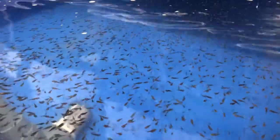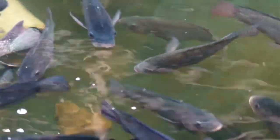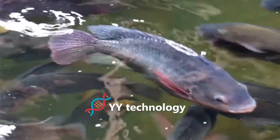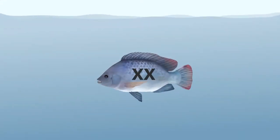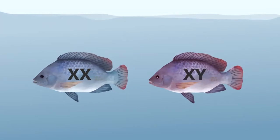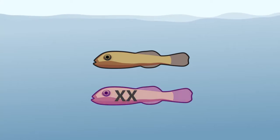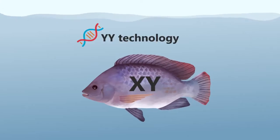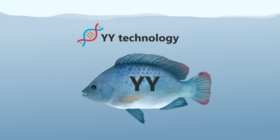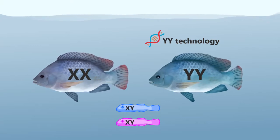It is possible to obtain an all-male population without the use of hormones. This technique is called YY technology. Naturally, a female with genotype XX would reproduce with a male with genotype XY. All fry produced would either have the combination XX for females or XY for males. Using YY technology, a male will carry a double Y genotype instead of an XY genotype, meaning all fry will have the XY genotype and be natural males.